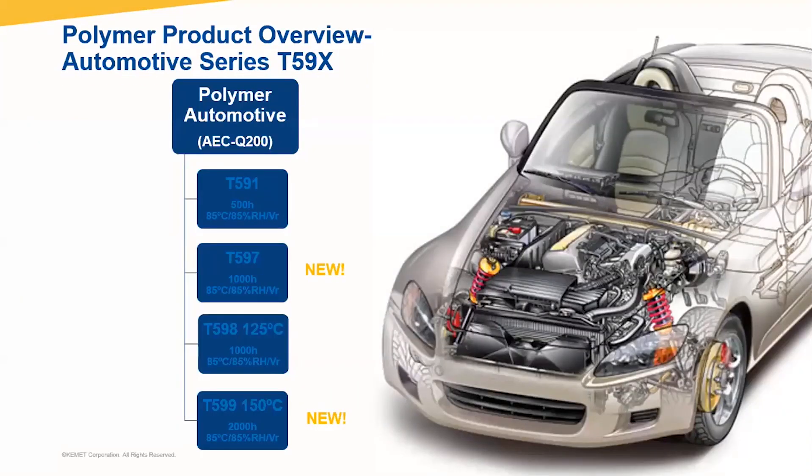Also for our automotive customers, we offer polymer automotive products which are AEC-Q200 qualified. And we are also enlarging our portfolio. I would like to highlight that this Monday the T597 series has launched, which is a capacitance series in small case size. And the T591, for a 2000-hour test at 85/85, was finally released. This product is the first on the market of its kind, so now COCAPs can be used in powertrain applications and high-demand applications in humidity.